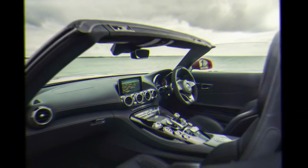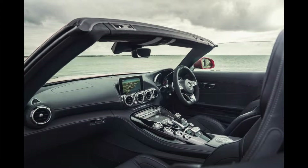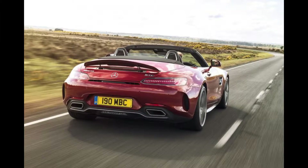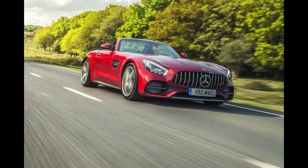Assuming you can stomach the prodigious running costs, the AMG GT Roadster matches the Porsche 911 Cabriolet for driving thrills, but feels more dramatic. As well as optimal weight distribution from an engine that's set well back from the front bumper, with the gearbox located in the back axle, the AMG GT offers an array of advanced chassis tech that ensures its handling lives up to the looks.